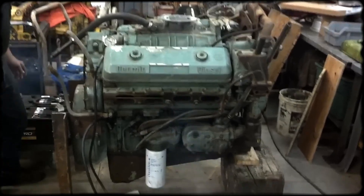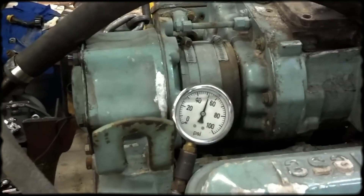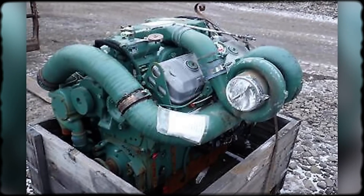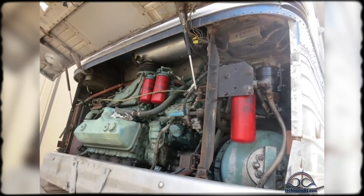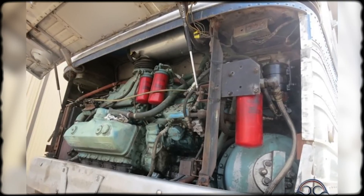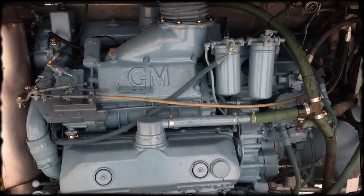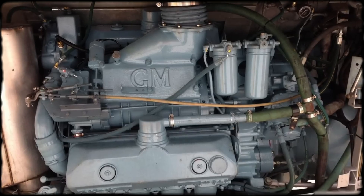Turbocharged variants arrived later, boosting power output significantly. But contrary to popular belief, the turbocharger didn't replace the Roots blower. Even turbocharged 8V71s still required the supercharger for scavenging. The turbo acted as a pre-compressor, feeding pressurized air to the blower to improve volumetric efficiency. Turbocharged versions needed different injector calibrations, often included after-coolers, and had distinctly different performance characteristics than naturally aspirated models.